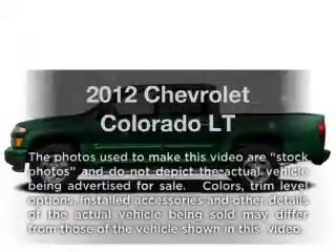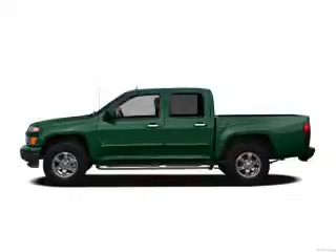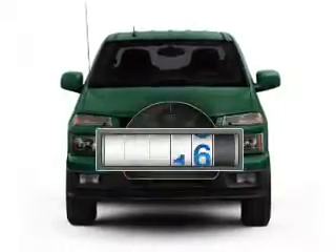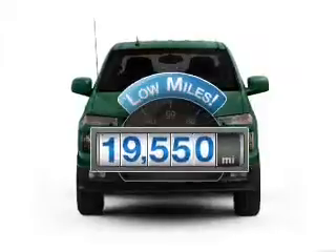Imagine yourself in this 2012 Chevrolet Colorado. Everything you need under one roof with this great vehicle. Get more for your money with this vehicle that features low mileage and dependability.